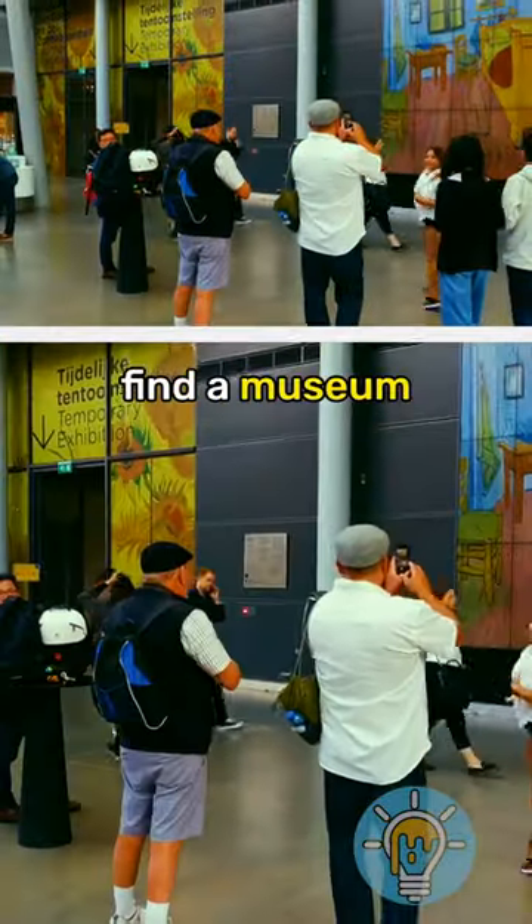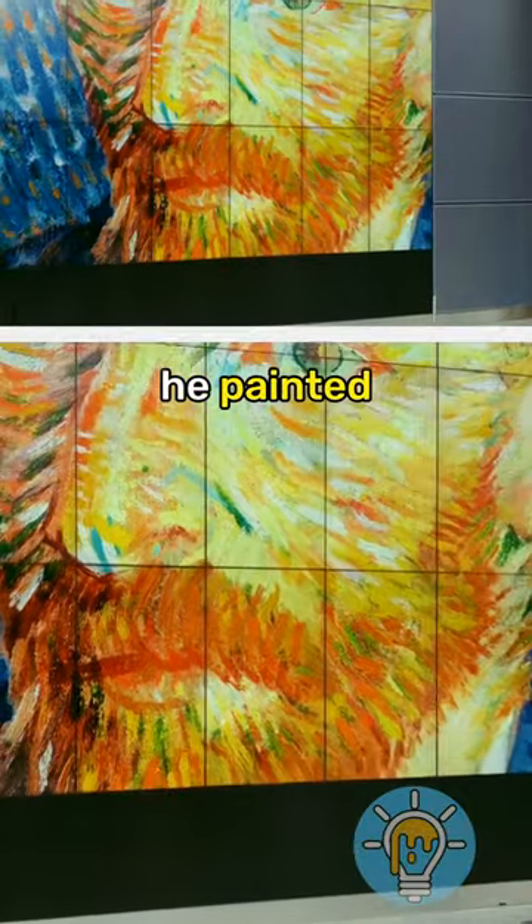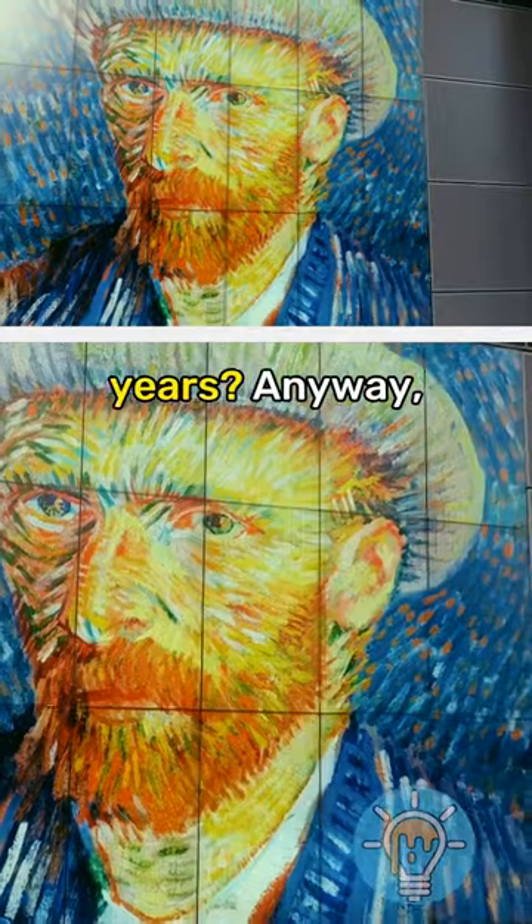While in Amsterdam, you find a museum dedicated to Van Gogh's art. Did you know that he painted over 900 paintings during an impressive period of only 10 years?